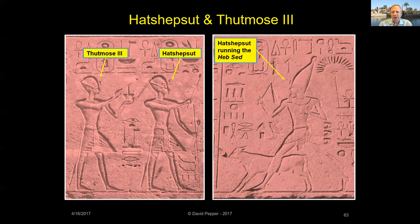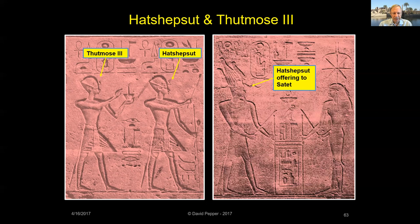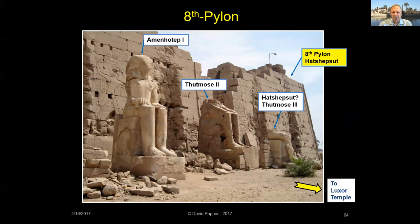Other reliefs show King Hatshepsut celebrating her Jubilee and offering to each of the nine creation gods of Thebes. The pylon constructed by Hatshepsut, now called the Eighth Pylon, was the first of four pylons built along Karnak's south processional way. Her original decoration is mostly lost; however, the remains of six colossal statues stand in front of the pylon's southern face. The best preserved statues represent Amenhotep I and Thutmose II, and another may have been carved for Hatshepsut but later usurped by Thutmose III.